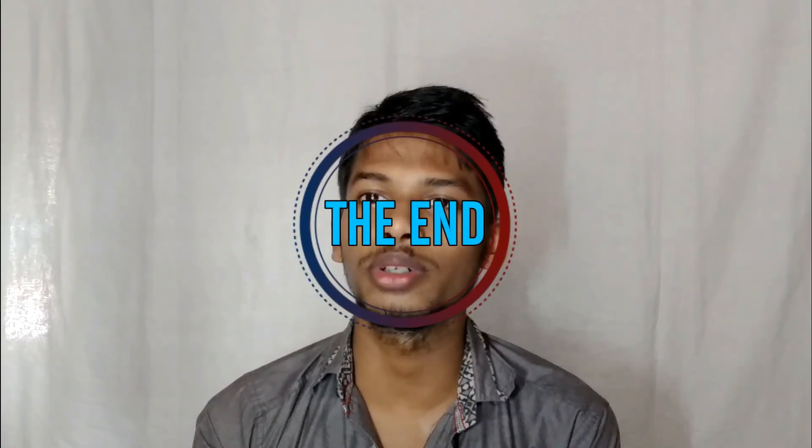If you like this video, give it a thumbs up. If you have any kind of suggestion, write us in the comment section. Stay subscribed to see our future videos. Stay happy, stay clean, see you tomorrow with the next episode. Thanks for watching.